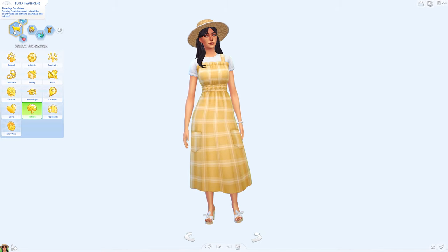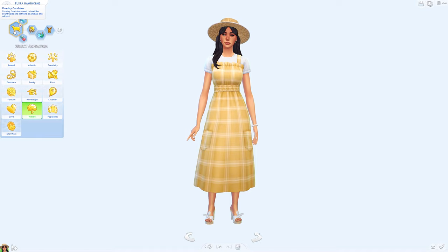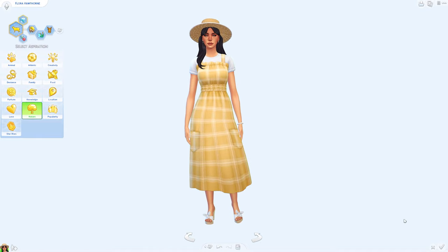So those were all of her outfits. I gave her the Country Caretaker aspiration, which came with the pack — these sims want to tend the countryside and befriend all animals and critters.